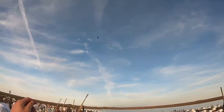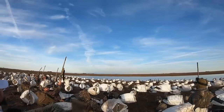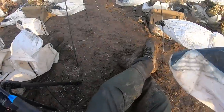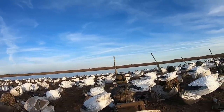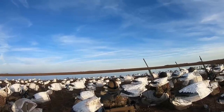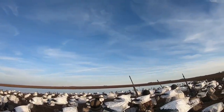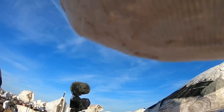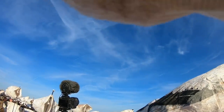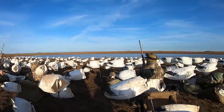Oh my god, dude — heads up, heads up! Oh my god, hold on — we got one more. Don't send him, don't send him. He's gonna come, this duck. One out front guys. That was a shot! Kill him! Nice shot! Pintail, baby! Good shot.